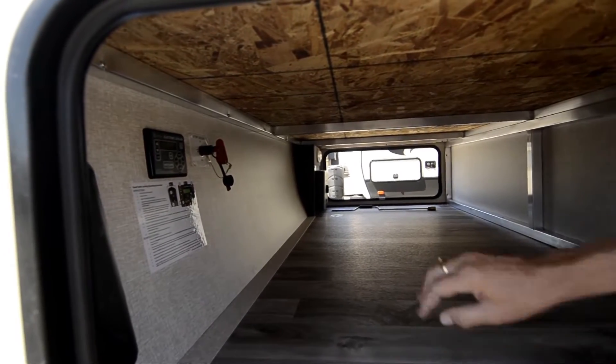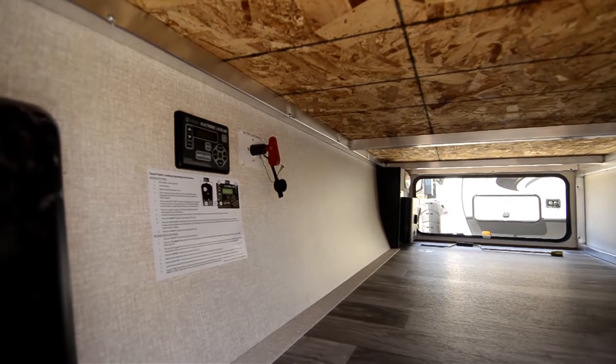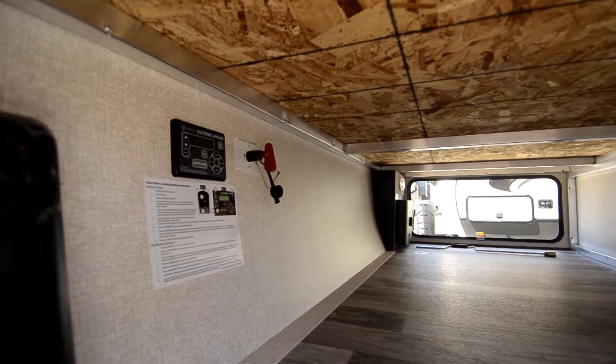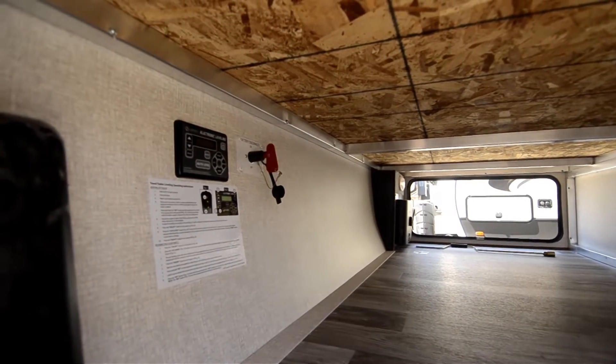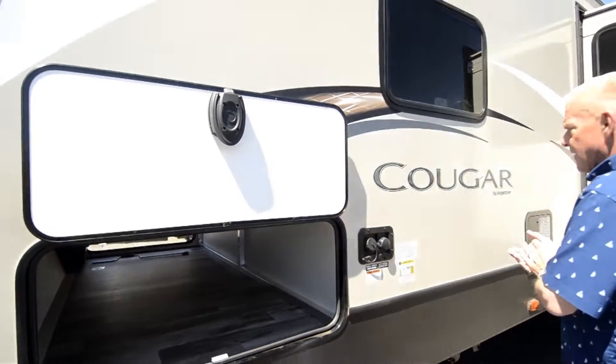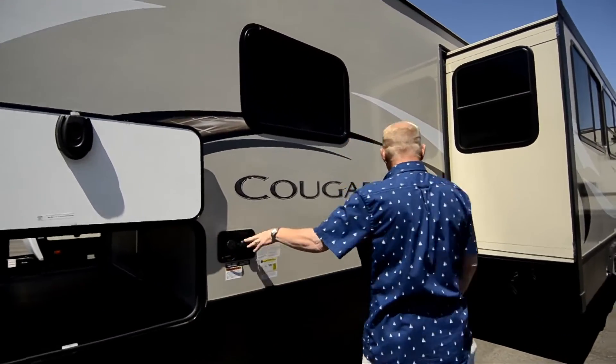Another thing they've added this year — if you take a look closely — is a battery disconnect. Should you need to turn off your trailer and not drain your batteries while sitting on your power cord, you now have a way to do so. As you come across, it's very easy operation on the Cougars. You can see your fresh water and your city water connection.